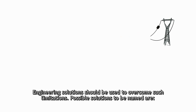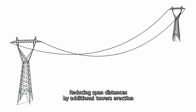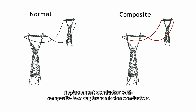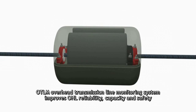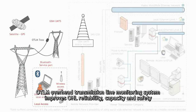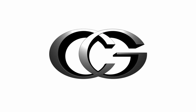Engineering solutions should be used to overcome such limitations. Possible solutions include conductor tension adjustment, adding tower height, reducing span distance by additional tower erection, terrain leveling, and replacement of conductors with composite low-sag transmission conductors. OTLM, the Overhead Transmission Line Monitoring System, improves overhead lines' reliability, capacity, and safety and is a step toward the future smart switchable network. CNG, engineering solutions for a reliable future.